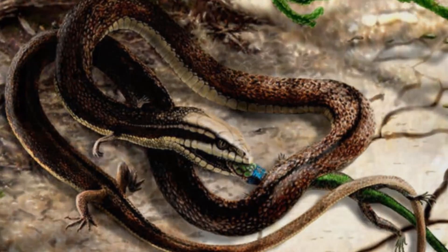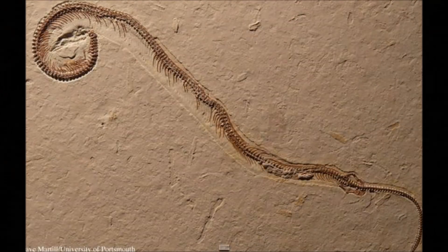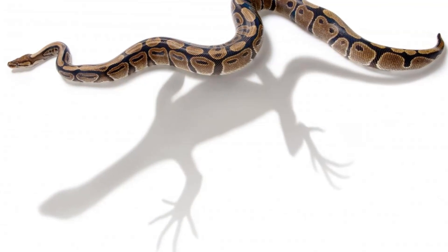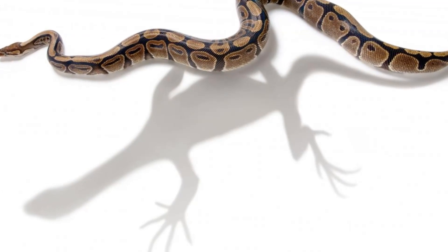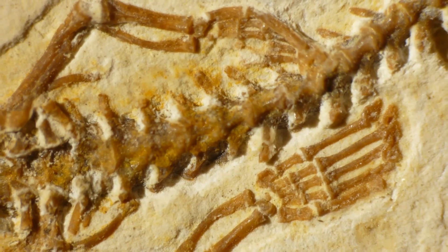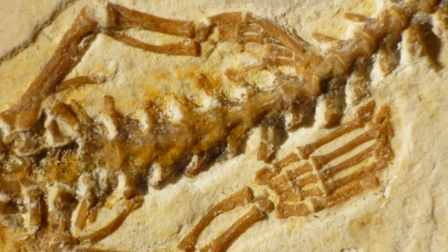Its lack of a long, flattened tail also distinguished it from aquatic animals, further suggesting that snakes did not evolve from marine ancestors, according to the findings in the journal Science. This intriguing fossil hints at how snakes eventually slithered their way into the modern world.